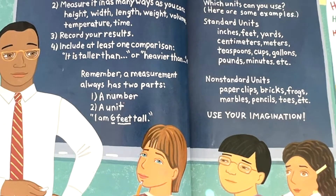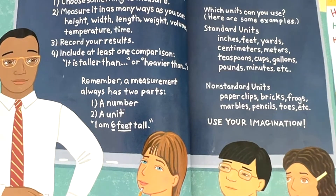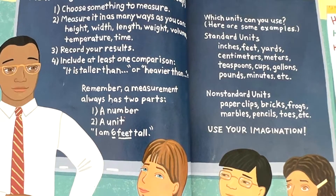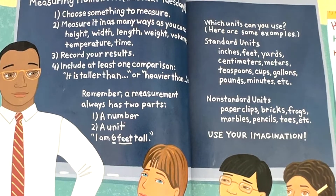Remember, a measurement always has two parts: a number and a unit. For example, I am six feet tall. Which units can you use?